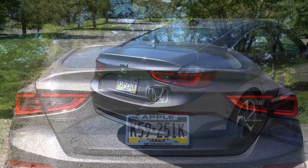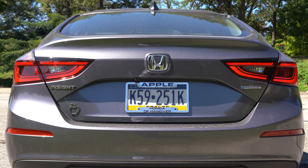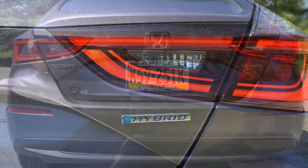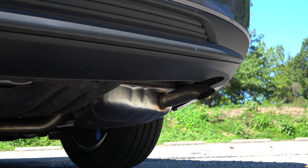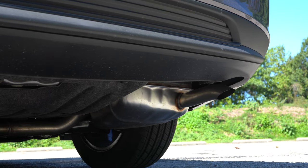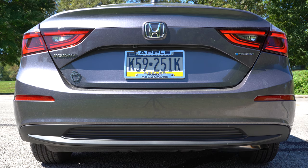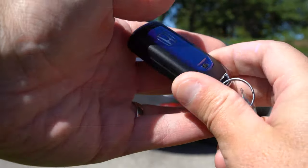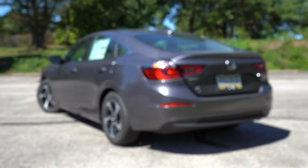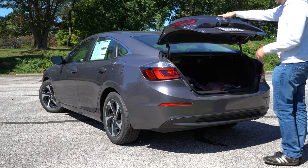At the back, there's a shark fin antenna standard across the board and a kind of integrated rear spoiler lip built into the trunk — it looks good. You'll see the hybrid badging on the trunk itself, and LED taillights are standard across the board. Just below everything there is a hidden single exhaust outlet.